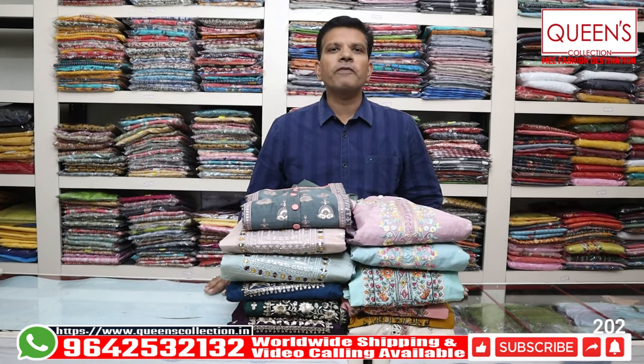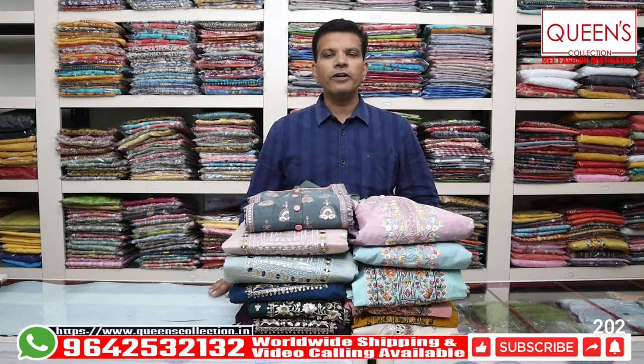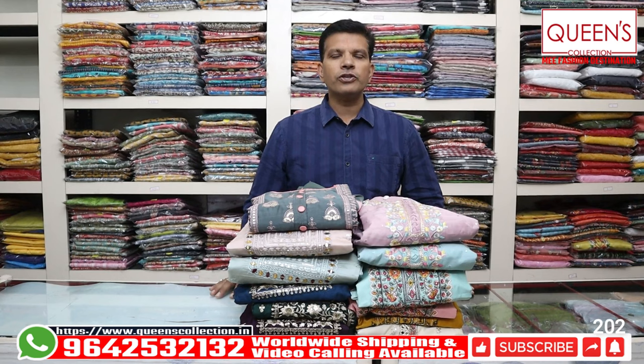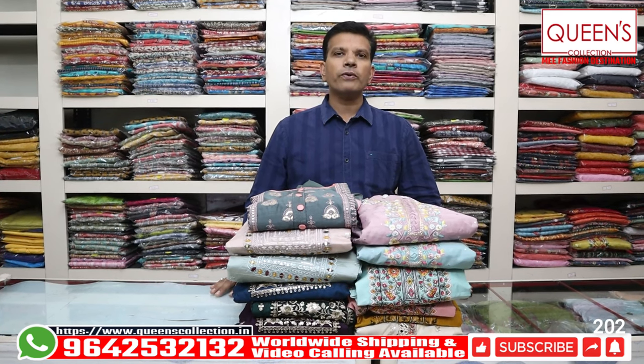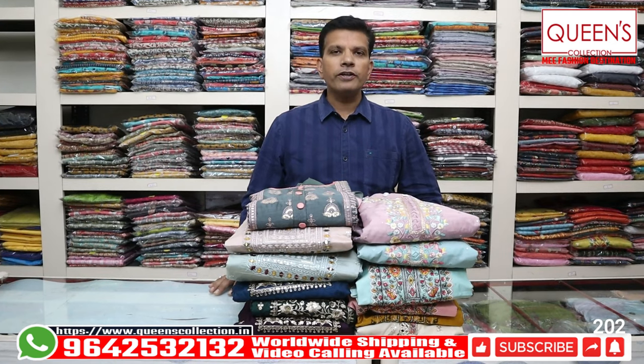Hello friends, welcome to Queen's Collection, my Fascent Destination. Welcome to Team Queen's Collection. Thank you so much for your support. Today, you have some fancy ready-made dresses. There are a lot of great varieties, great patterns, and a lot of interesting collections.